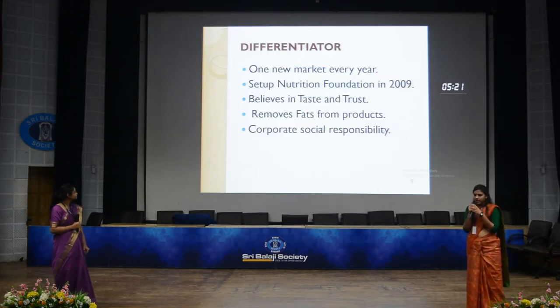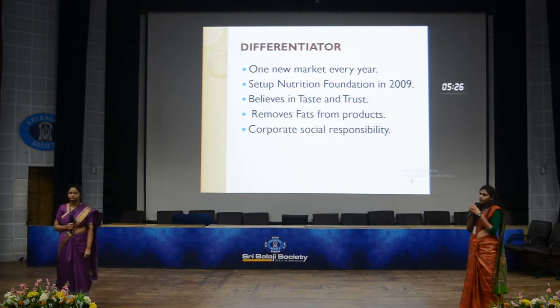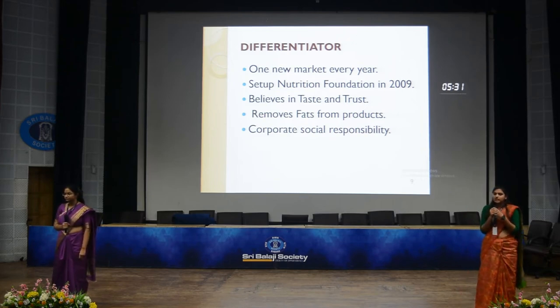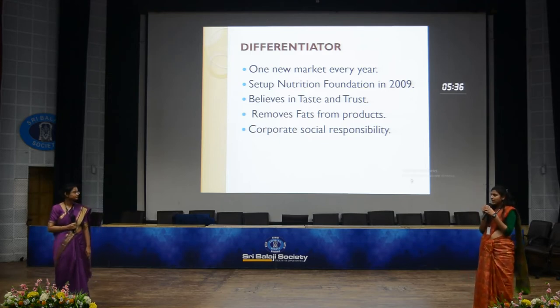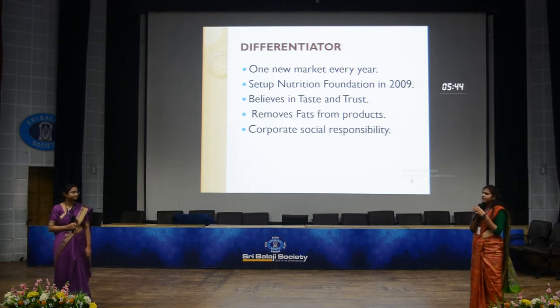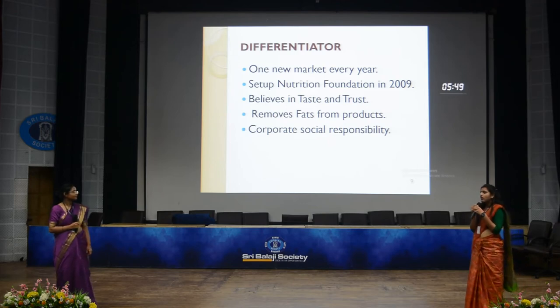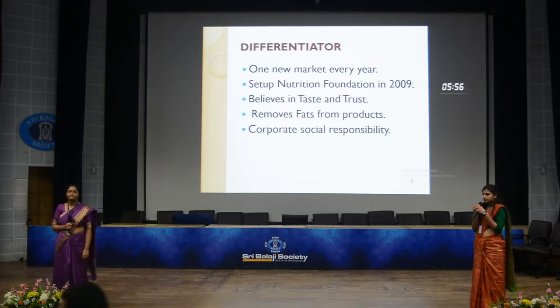Britannia follows a unique strategy of introducing a new product every year. As the chairman announced in an interview, they planned to launch 50 new products by August 2019. They have used these strategies to get first-mover advantage. Recently in 2016, they produced a new product which is a combination of cake and biscuits.